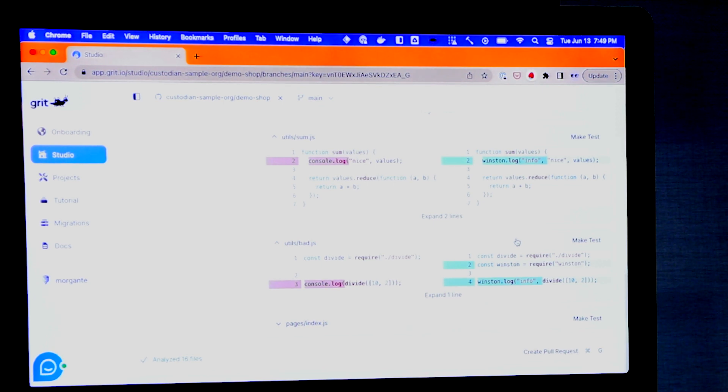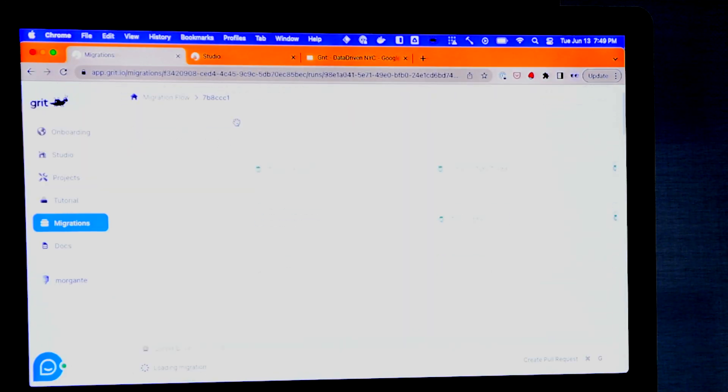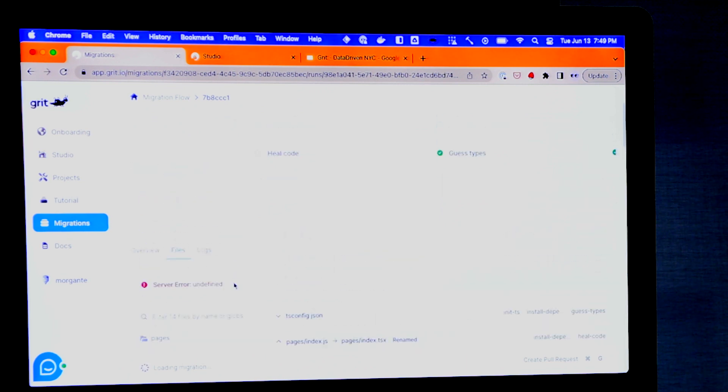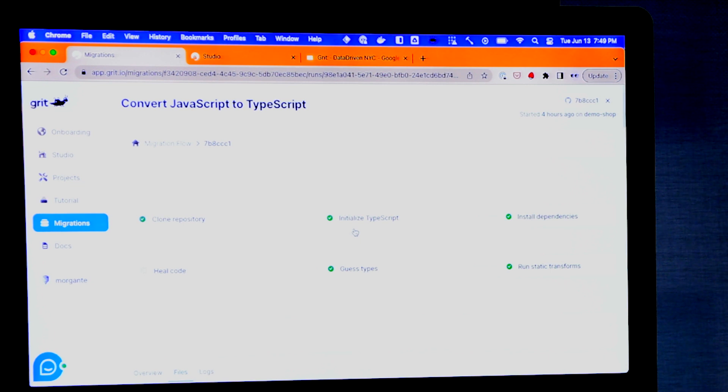We can actually scale this entire technique up into something that would typically take six months and do it in a day or two — a massive savings. We can see the results of one of these migrations if we go over here, where it's actually doing a large JavaScript-to-TypeScript conversion. You can see the steps it went through: cloning the repository, initializing TypeScript, installing dependencies — all the things that a developer would have to do to get set up. The AI agent also has to do that setup, so it reads the readme, figures out what it needs to install to get running, reads through all the dependencies, and reads any docs you have.